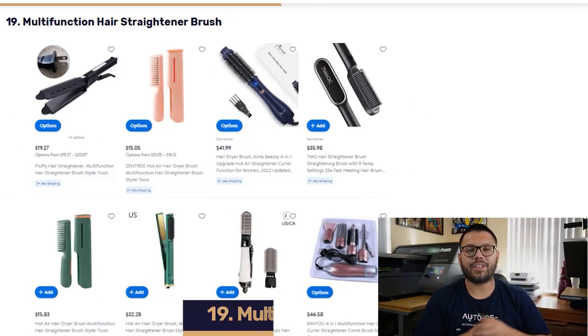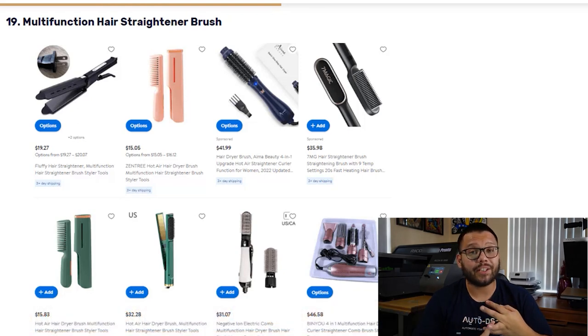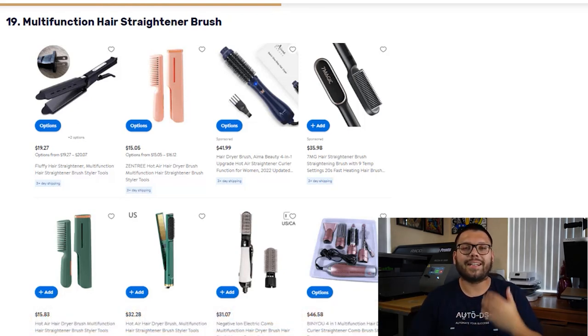In our 19th spot, we have the Multi-Function Hair Straightener Brush. This is an all-in-one hair solution that can help dry, volumize, and straighten your hair. Just like all the other products on this list, this item comes in a wide variety of styles, sizes, and colors.